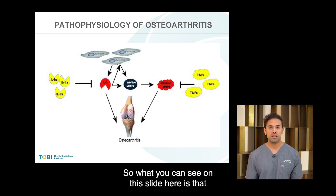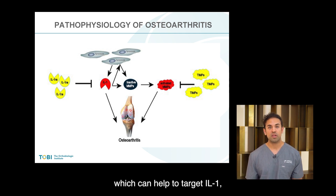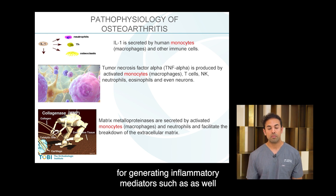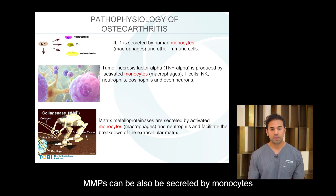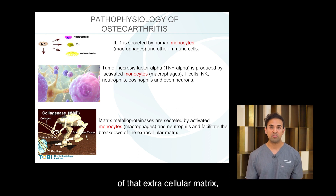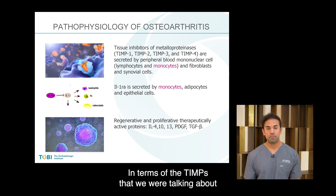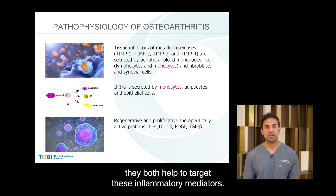What you can see on this slide is that there are tissue inhibitor metalloproteinases (TIMPs), which can help target MMPs. There are also interleukin receptor antagonists, which can help target IL-1, another pro-inflammatory cytokine. The monocyte is important for generating inflammatory mediators such as IL-1 and tumor necrosis factor. MMPs can also be secreted by monocytes and can facilitate breakdown of the extracellular matrix, leading to cartilage and joint degradation. TIMPs and interleukin receptor antagonists both help to target these inflammatory mediators.